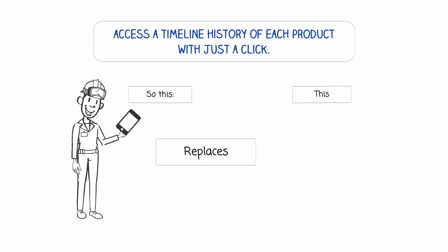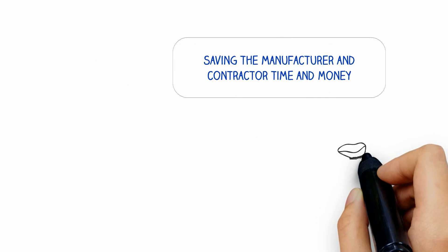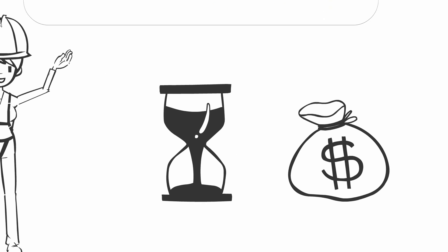With product tracking, a complete history of every product, from manufacturer through end-of-life, is available with just a click. Easy access to product information enables better decisions and improves productivity, saving time and money.